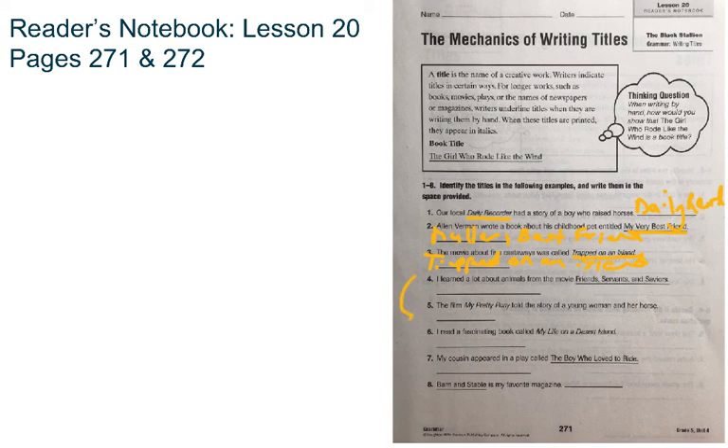I'm going to go ahead and let you continue on and complete numbers 4 through 8. You can pause the video here and then hit play again when you're ready to move to page 272, where we're going to continue working with writing titles.